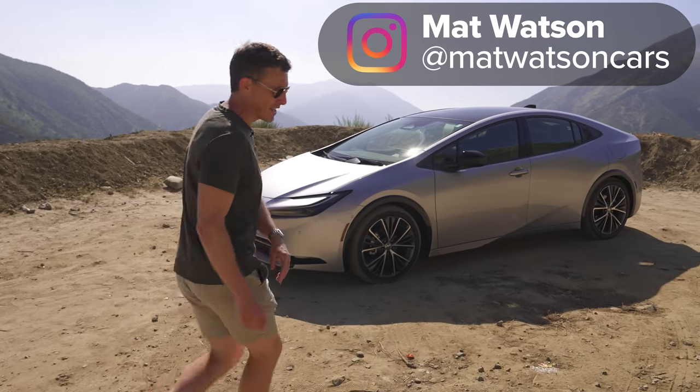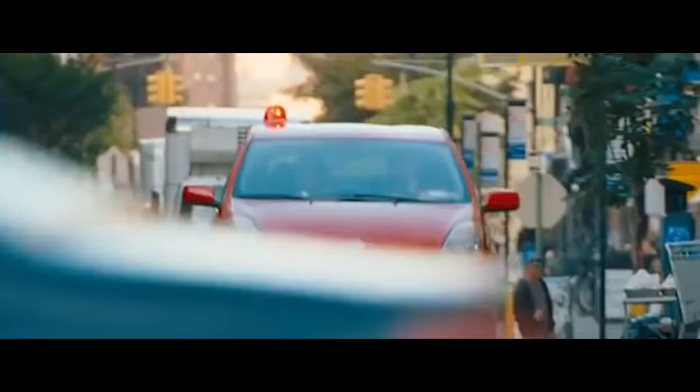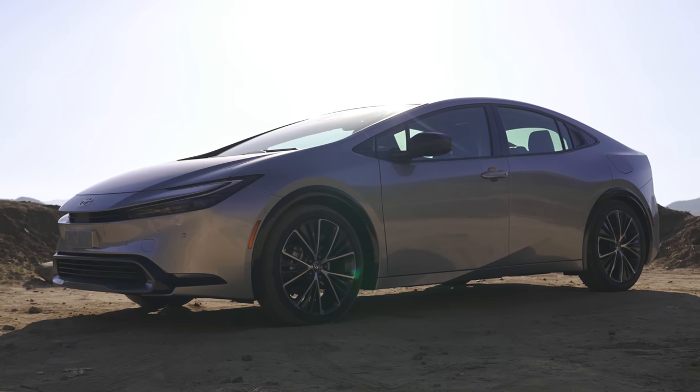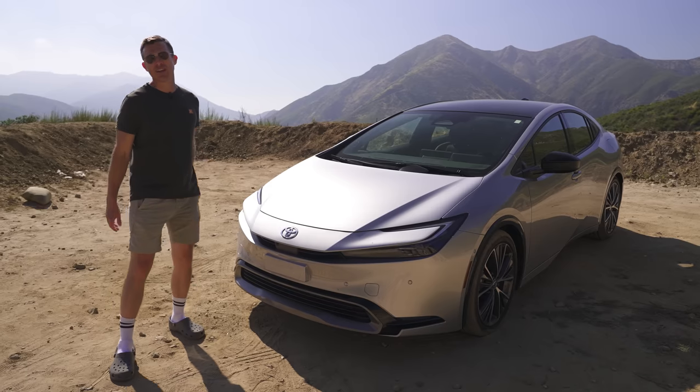This is the new Toyota Prius and it's a little bit like a pair of Crocs. In the past the Prius was not cool at all — 'What the hell is this?' 'It's my car, it's a Prius' — whereas today look at it, very cool, just like Crocs.